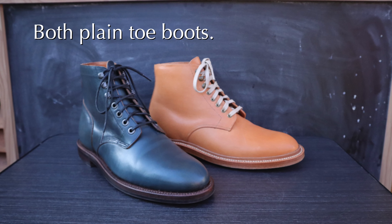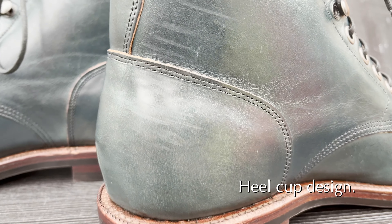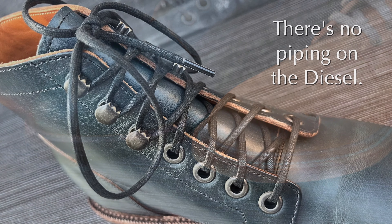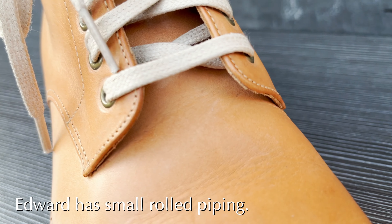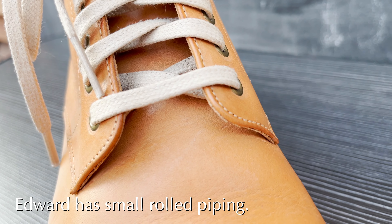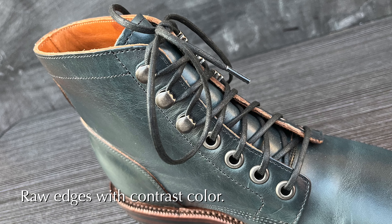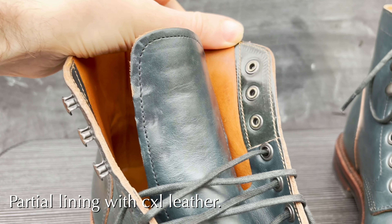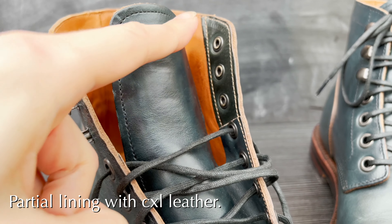They're both plain toes so pretty much identical in that regard. However on the diesel you have a heel cup and a slightly different design at the very back of the boot. Probably the most obvious thing I noticed about the diesel versus the Edward — and not many people have talked about this — is that there's no rolled piping on the diesel boot. There is rolled piping on the Edward; it's very small but it's definitely there. On the diesel it's completely absent — just a raw edge. You get a more casual look with the raw edges of the leather exposed, and you can see the contrast between this and the rich color of the leather. One other difference is that it's partially lined with the navy chrome excel where the lacing area is on the inside, which the Edward does not do.